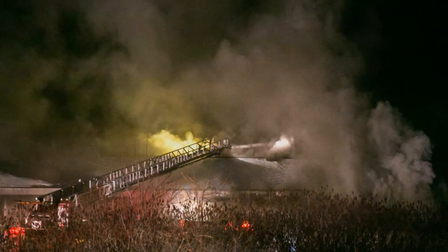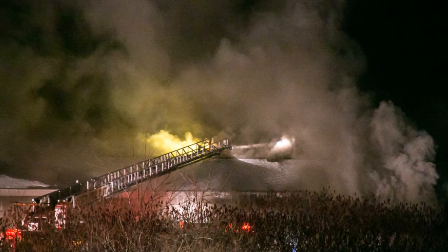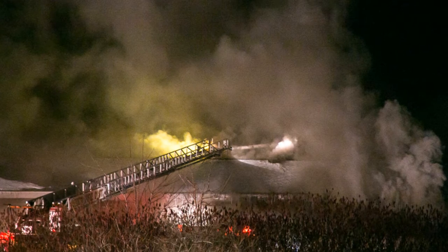45-30 responding. District Chief responding, copy the update. Car reporting smoke from a building, possibly a garage. The address given is 999 Buffalo Road.